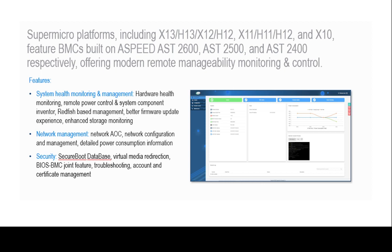Supermicro offers two BMC license models for a server platform. The first license, OOB license SKU SFT-OOB-LIC, has very limited functionality.